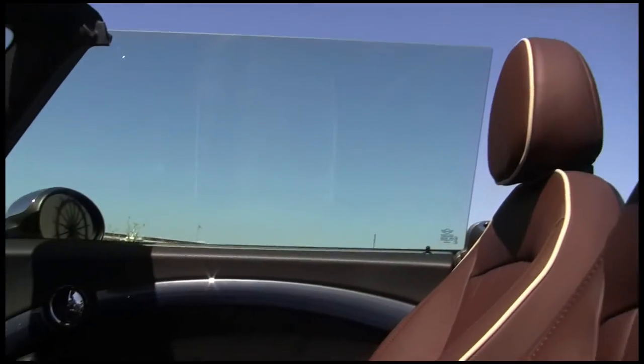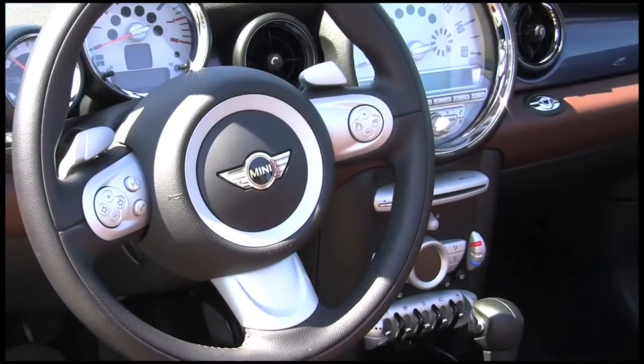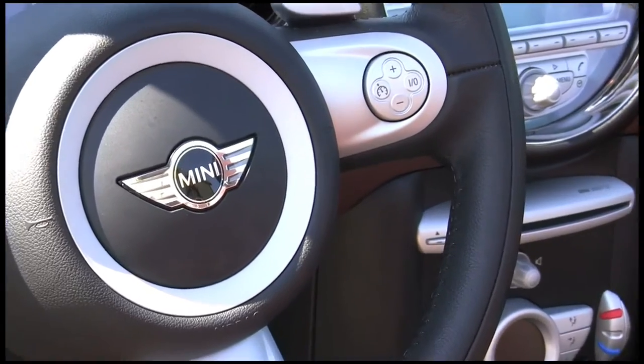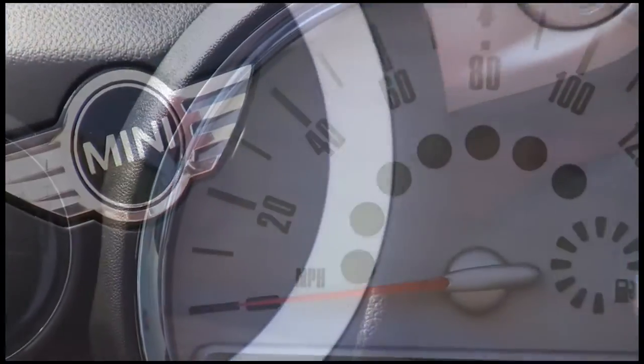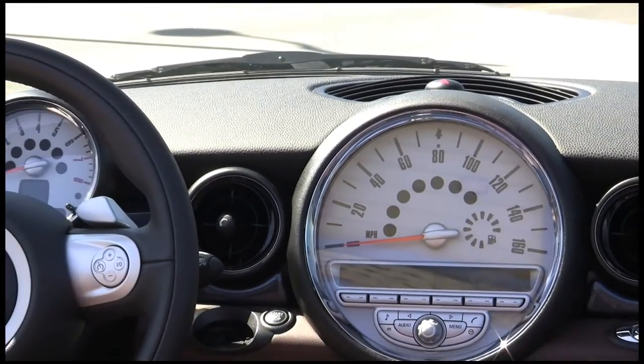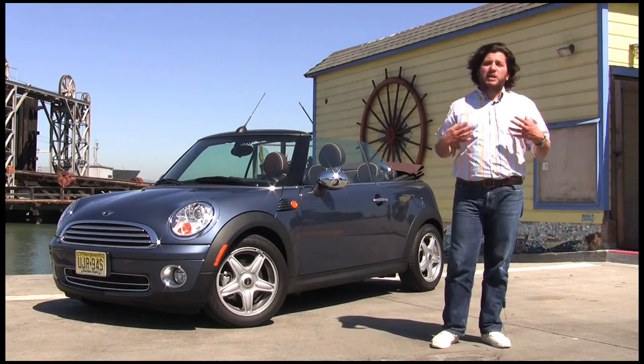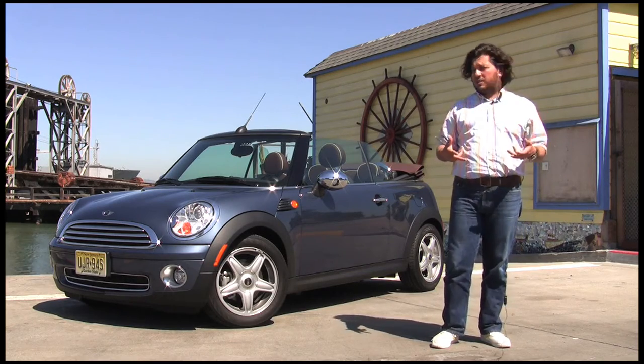If you add some options, it gets a little pricey. This is about almost $9,000 worth of options. There's the leather — it has almost everything under the sun except for a navigation system. We like our stock — that's how we like our Minis. It's a really good car. If you want the Mini, you can load it up, you can have it your way — put any options that you want in almost any color. That's what makes the Mini so much fun and that's why they're such good sellers.